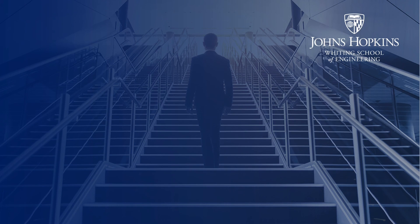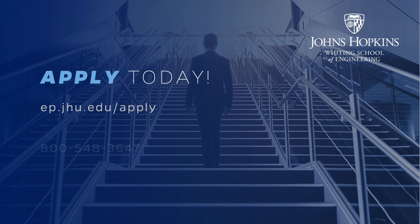Our rolling admissions process allows you to apply to any of our online part-time programs at any time throughout the year. We offer three convenient starts — fall, spring, and summer — and there is no application fee. We look forward to supporting your education and career goals and seeing you in our virtual classrooms. For more information and to apply, go to ep.jhu.edu/apply.